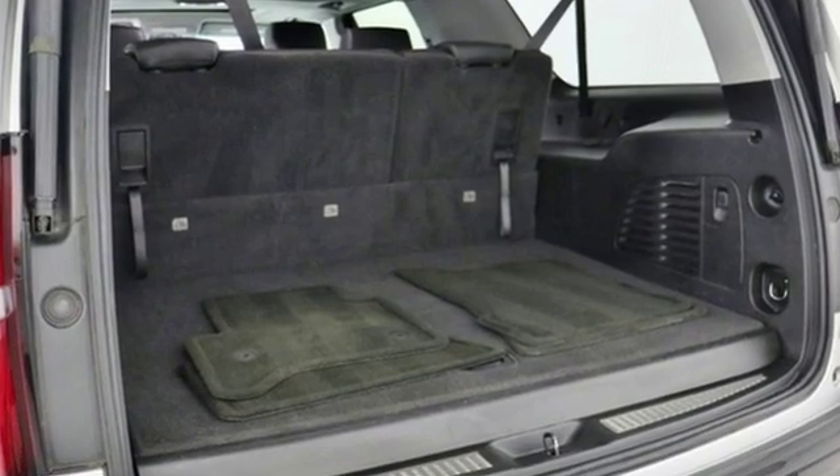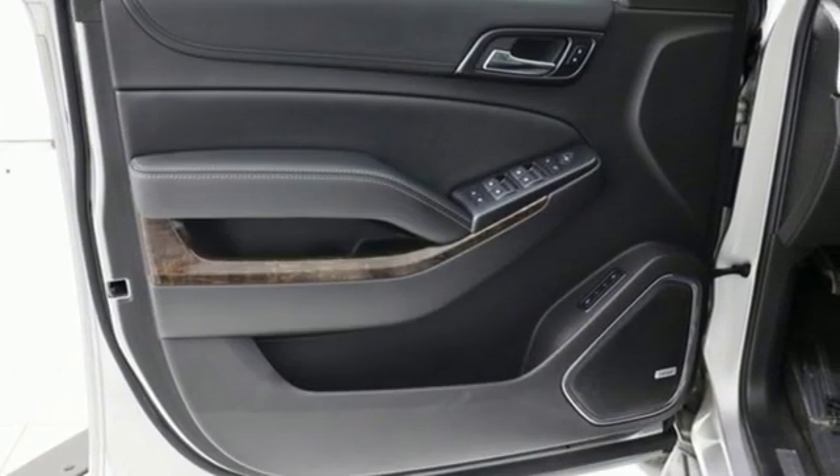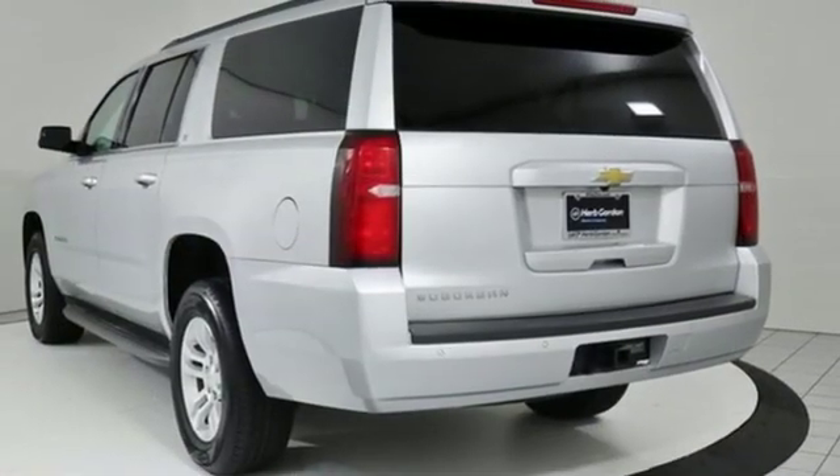Kelly Blue Book remarks: boat and trailer owners in particular gravitate towards Suburbans, which offer up to 8,100 pounds towing capacity.